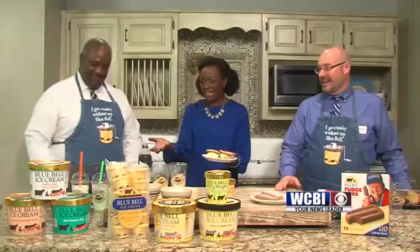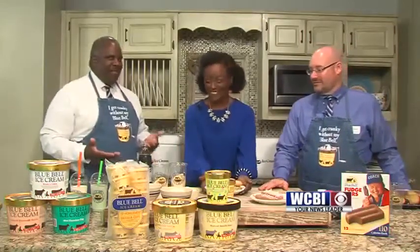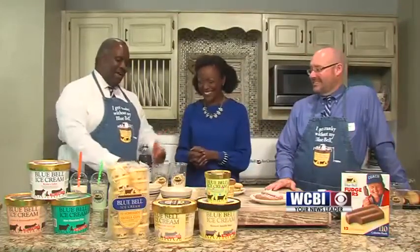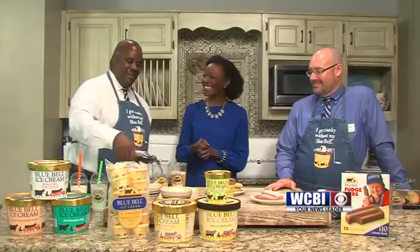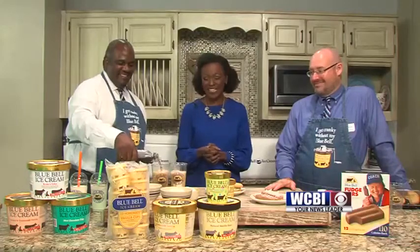And you've also got what looks like a root beer float type of idea? Yes, this is called a black cow. Some people may have never heard of black cow, but it's basically a root beer float. You take our homemade vanilla and pour your favorite root beer in there and stick a straw in it — and voila, there you go. That looks amazing.